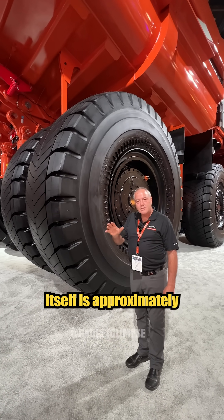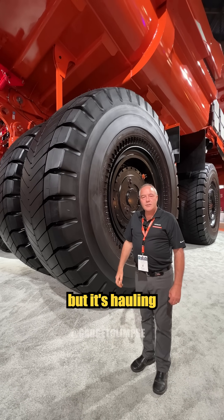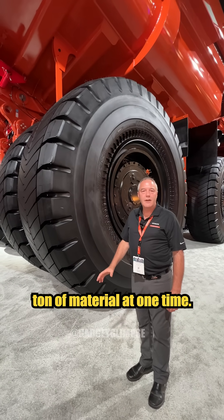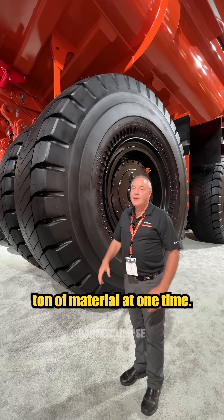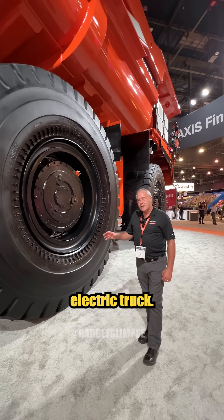The truck itself is approximately $4 million. It's a big investment, but it's hauling approximately 242 metric tons of material at one time. That's massive. This is a conventional diesel-electric truck.